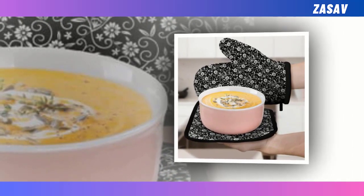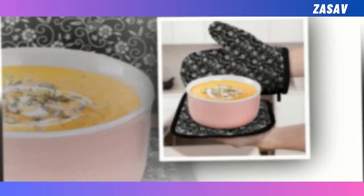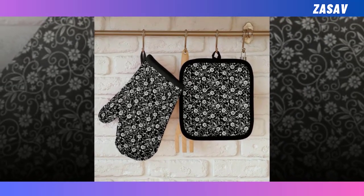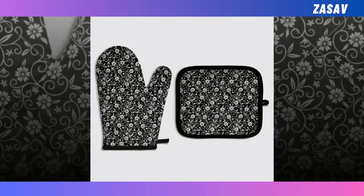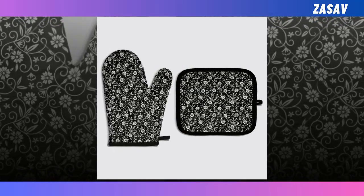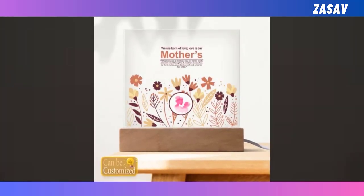but they're also easy to clean — simply wash them with soap and water, or toss them in the washing machine, and they'll remain as sturdy as day one. With a variety of fun patterns to choose from, baking will become even more enjoyable. Show your mum how much you care about her wellbeing and enjoyment in the kitchen with our oven mitts this Mother's Day.